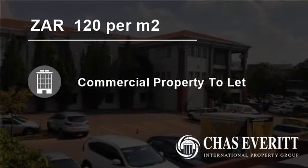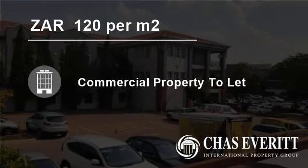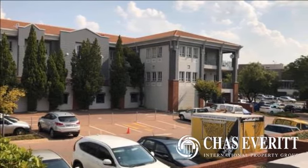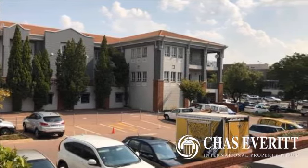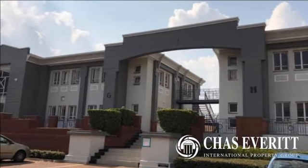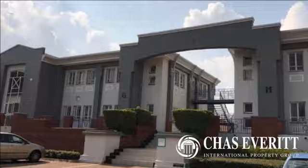Welcome to this 385-square-metre commercial property for rent in Brionston, Sandton, Gauteng, South Africa, for 120 Rand per square metre. This upmarket 385-square-metre office space is ideally located in the heart of Brionston on the ground floor.